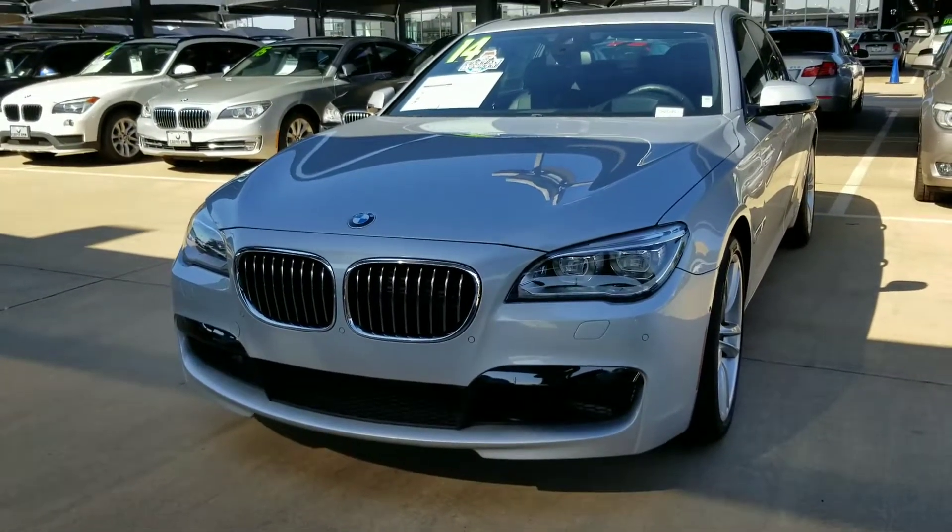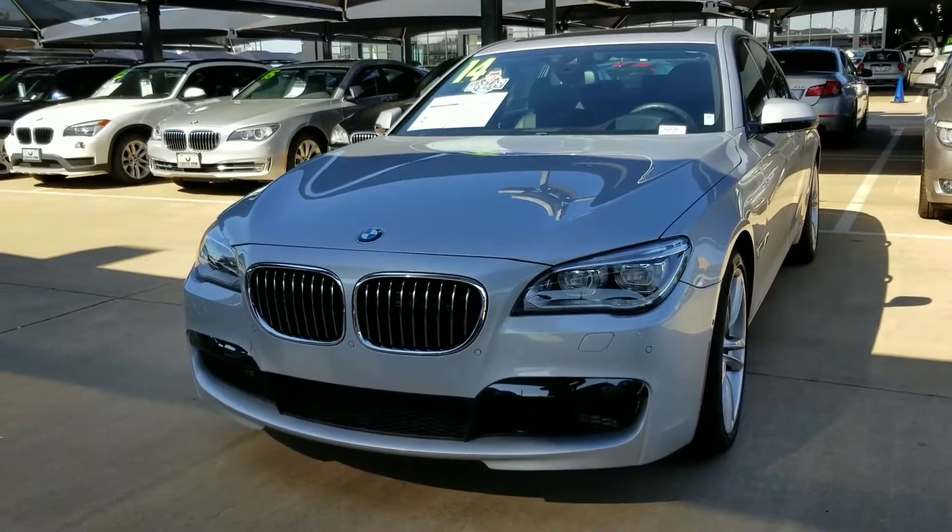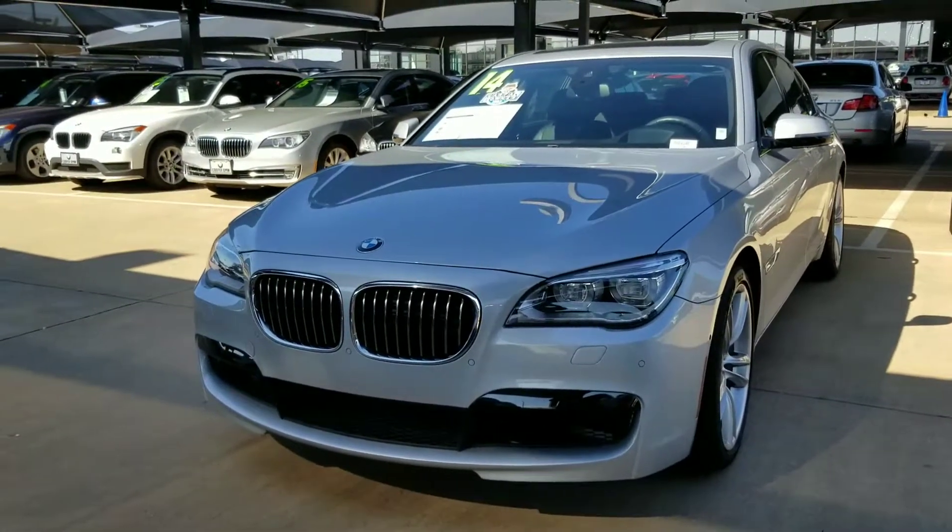Hi Brian, this is Carly at Jackie Cooper BMW in Edmond, Oklahoma, and I am shooting a short video of the 2014 750 X-Drive.